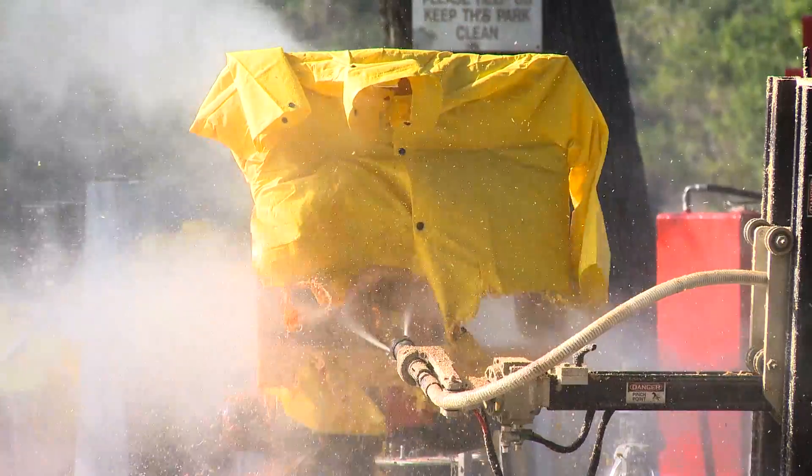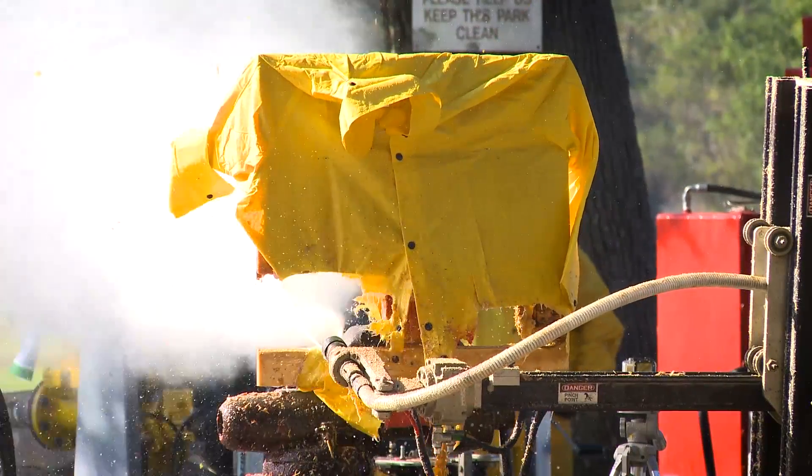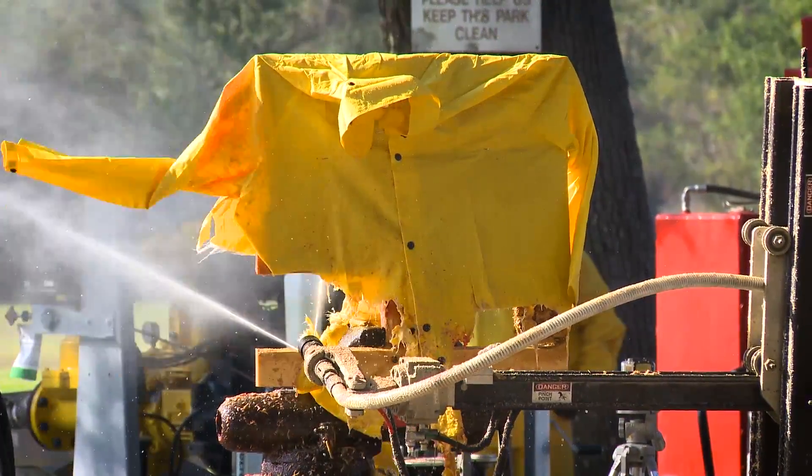If it passed over your foot, obviously it would do what it did to the boot, and it would probably hurt pretty bad. With the plywood, it kind of shows how deep it'll go, how powerful it is, and really what it'll demolish, what it'll damage.